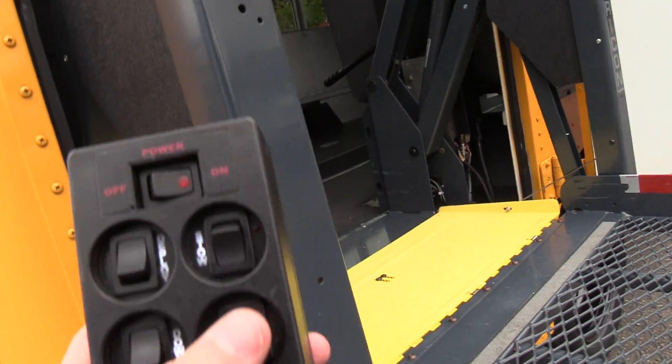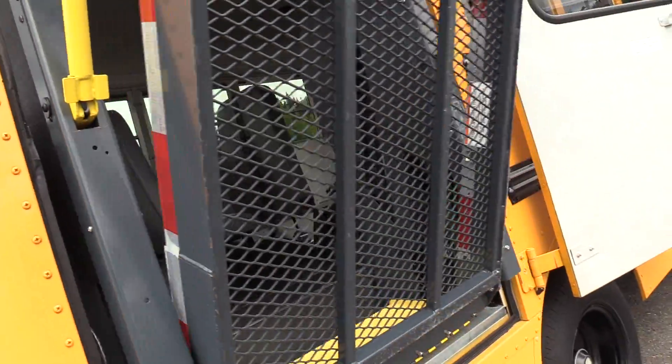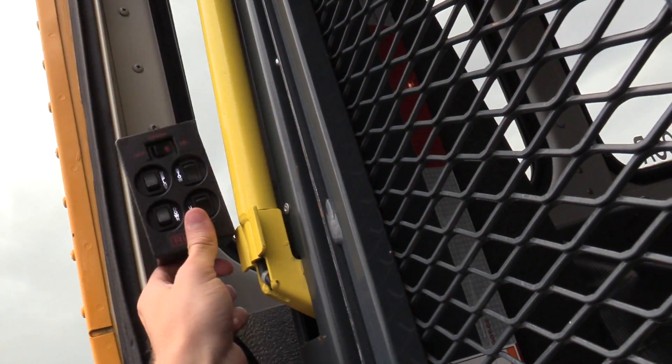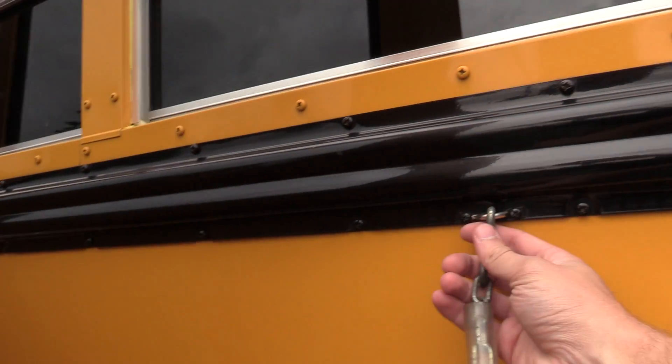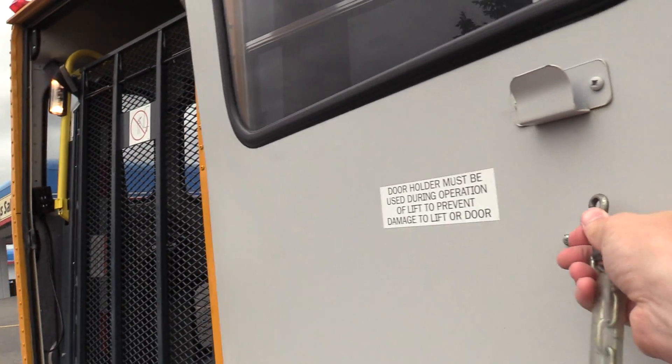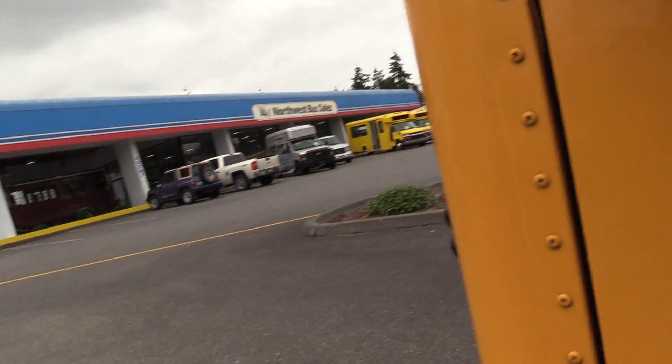If you want to stow it, you just press stow — simple as that. They make it as simple as possible. You can hang the control up here, turn that off, and it's got a little strap here. Undo that and there you go.